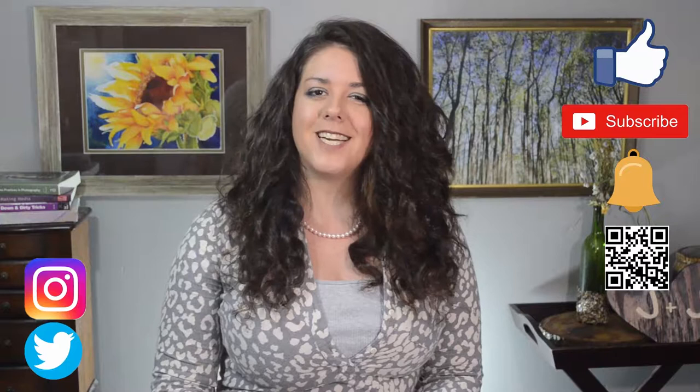Hey y'all, welcome back to another Photography Friday. My name is Jane Corley with PickVisions Media Arts and Photography. If it's your first time here, welcome! Every Friday we go over tips, tools, and techniques for fellow photographers and media business owners to become better in their craft. Today's episode is all about how to become a pet photographer, so let's get started.